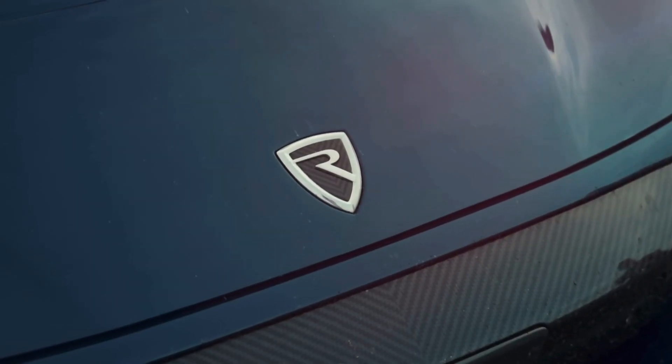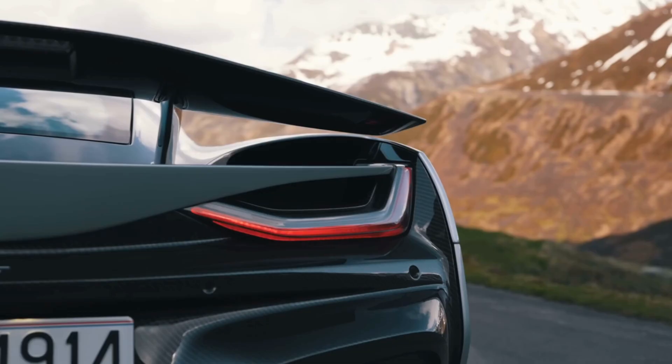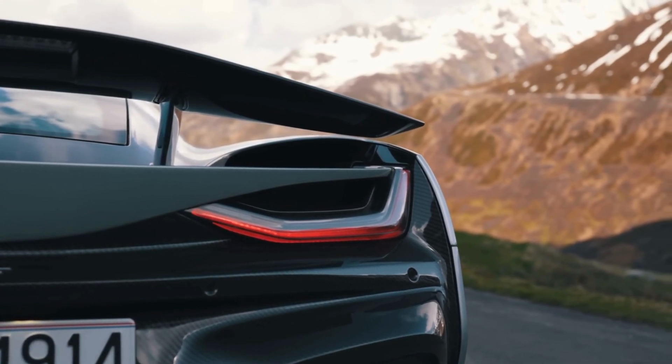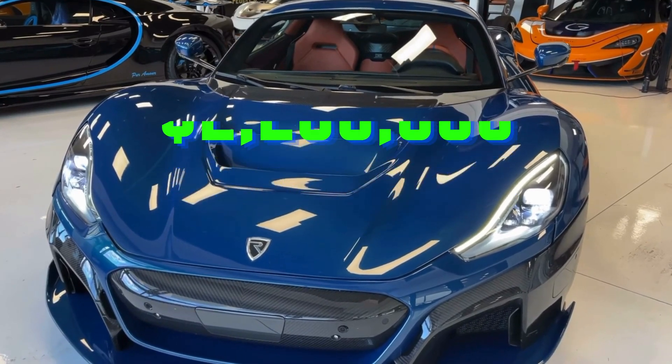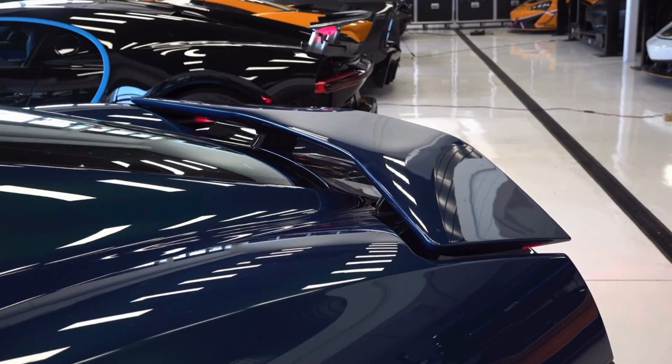Now, you might be wondering about the cost of owning this marvel of engineering. The Remak Navira is priced at $2.2 million — a worthy investment for those seeking the pinnacle of automotive innovation.